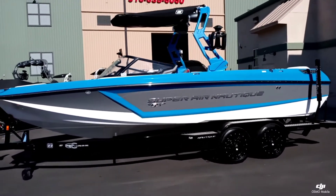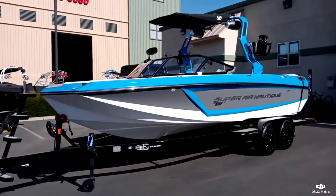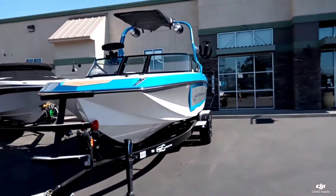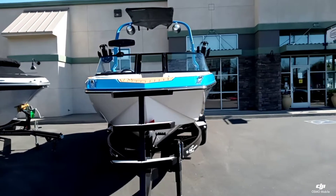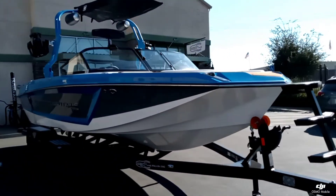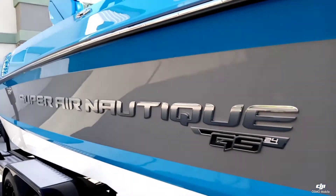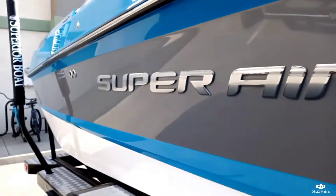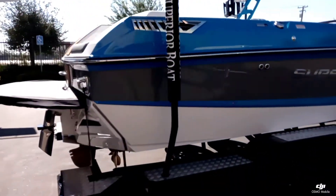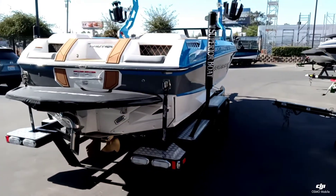This boat just came into inventory. It's done in the master's blue with the tungsten gray and the bright chromax decals, sitting on that really nice tandem axle Boatmate trailer. This is one of only a few boats we're going to have this year for inventory — it's a really nice color combination. Inventory this year is going to be very hard to come by with this whole COVID situation.